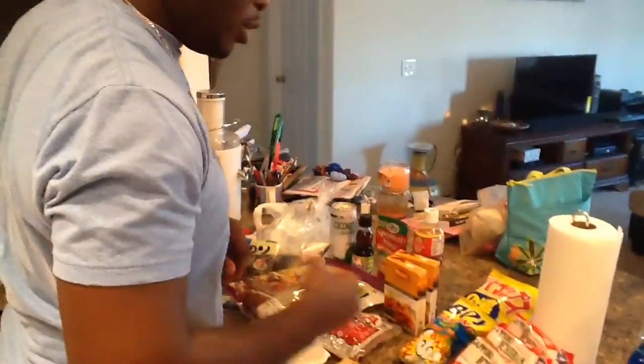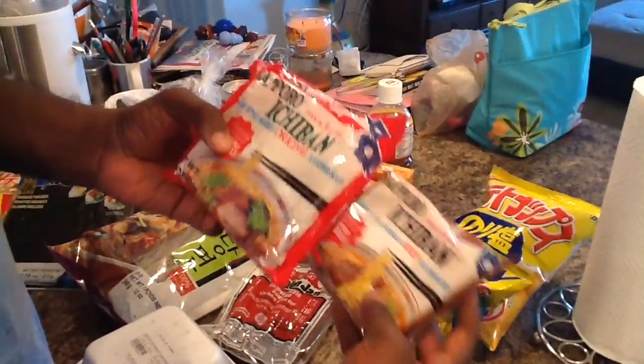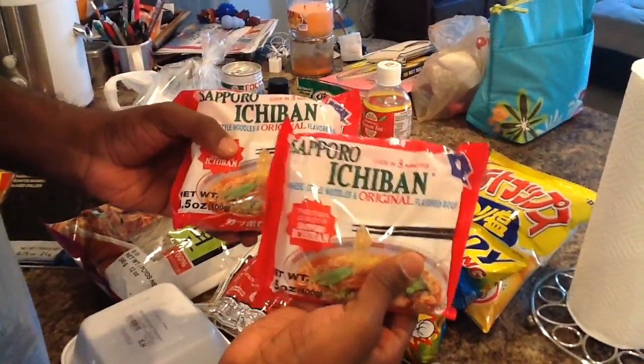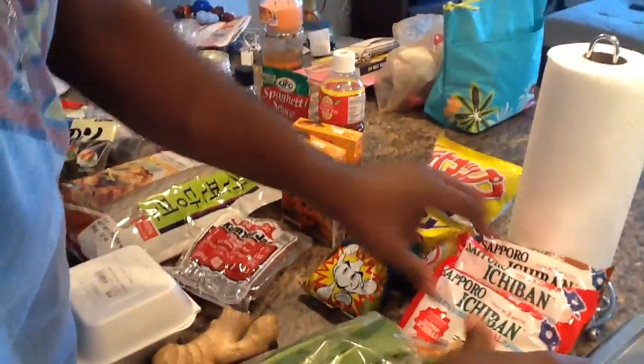We're going to start it off with — we got some Ichiban. I know people know about the top ramen, ramen noodles, but this is the real deal. You get this from Oriental Market. This is Ichiban right there. We got some originals and I got some beef flavor.